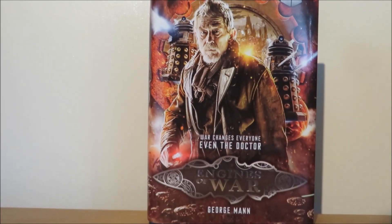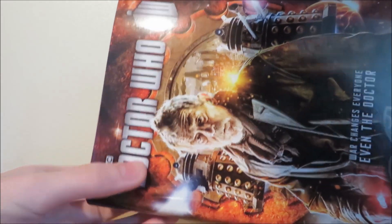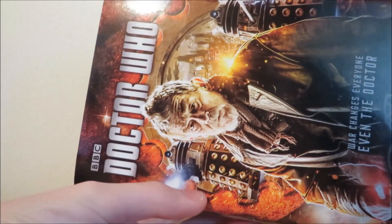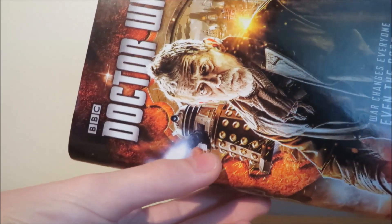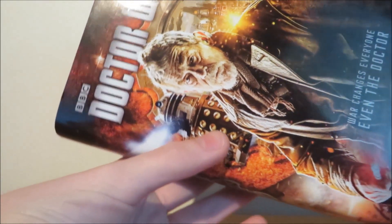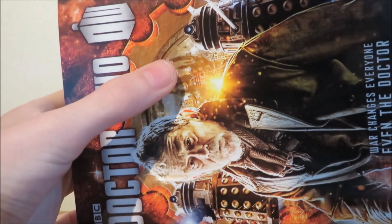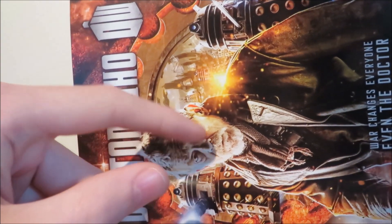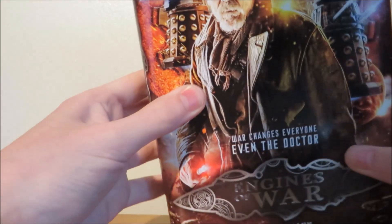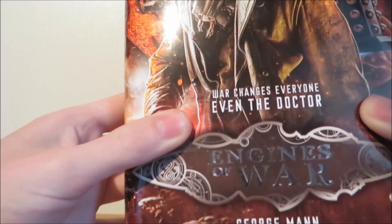So let's look at how this book is presented. On the cover, we have the Doctor Who logo with BBC, and there we have a cog which you could say references Series 8. Then we have a Dalek that has the special weapons Dalek sort of ray, and it's interesting to note that this book has some new variants of Daleks. Inside the cog, we have the City of Moldocks, which is sort of a main setting for the book. Then we have some Daleks and then a standard Time War Dalek. Then we have a picture of the War Doctor himself and a quote: 'War changes everyone, even the Doctor.'